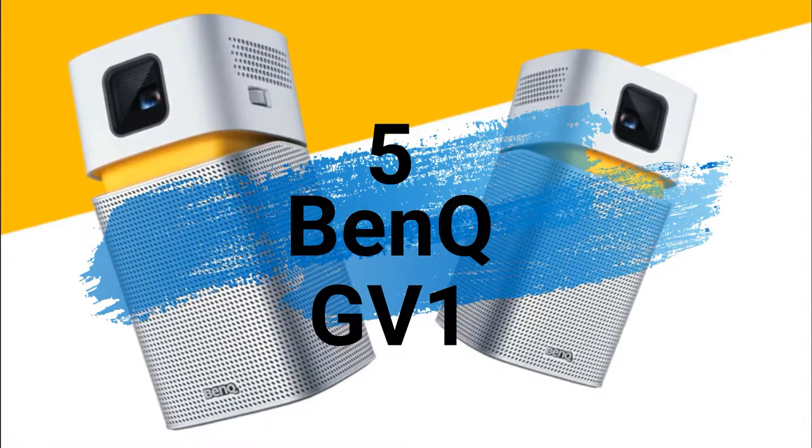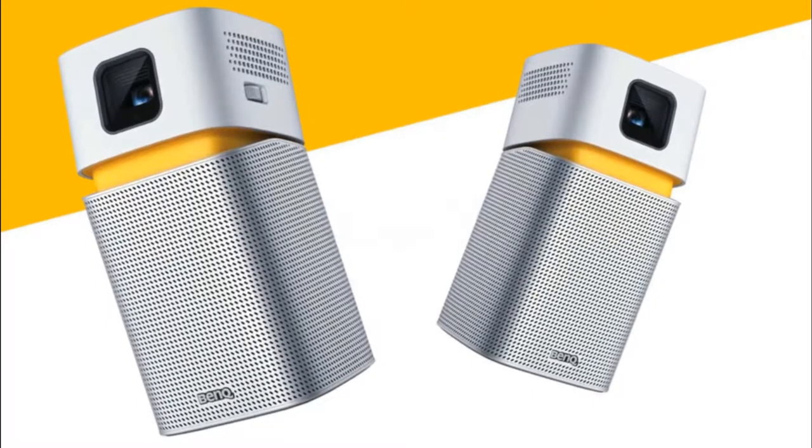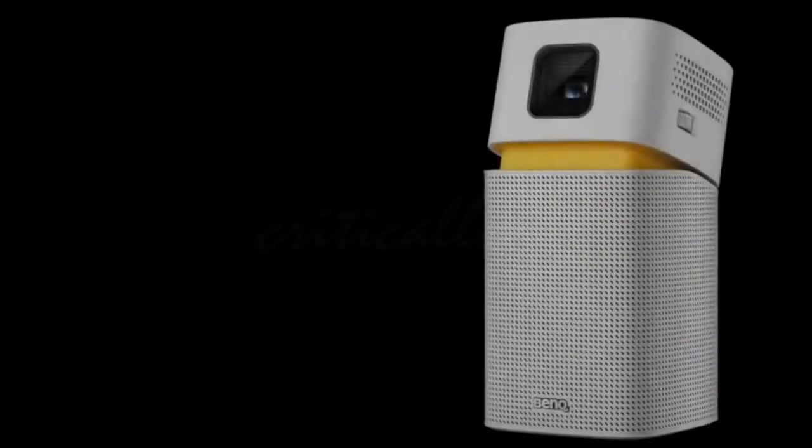At number 5 is the GV1, which weighs only 700 grams. It can be compared to the size of a cool drink tin in a square shape.